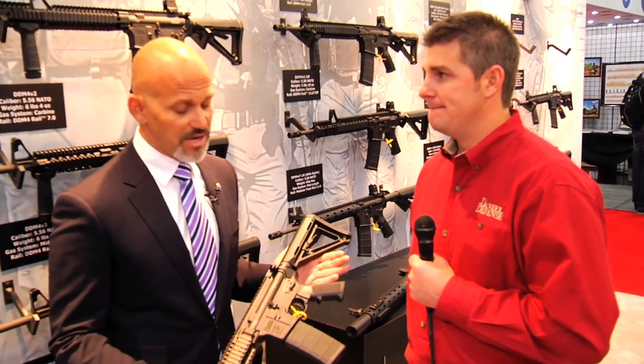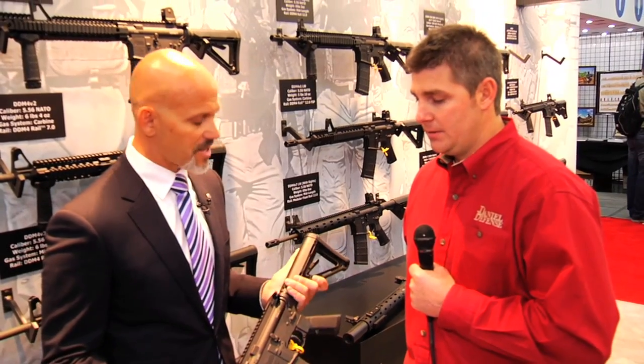Get it from the factory and know that it's going to run when you need it to run. Daniel Defense at the NRA Annual Meeting 2013 — Jay, appreciate you talking to us about what's latest and greatest. Good to see you as always.